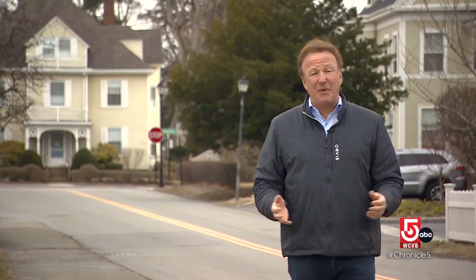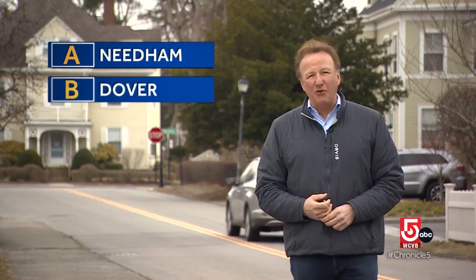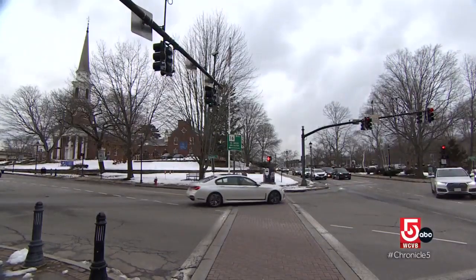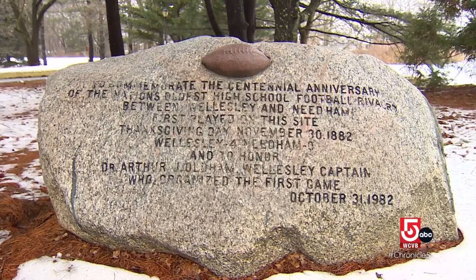So who was Wellesley's biggest rival? Was it A. Needham, B. Dover, or C. Natick? Wellesley used to be part of Needham. When Wellesley became its own separate town in 1881, the following year they invited the Needham team to play.